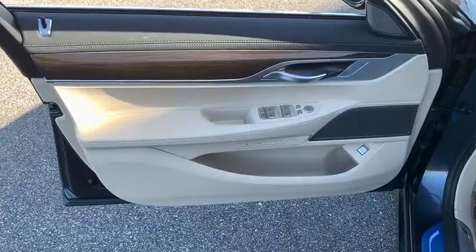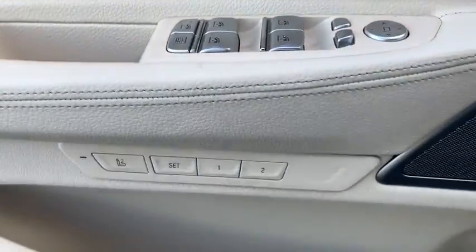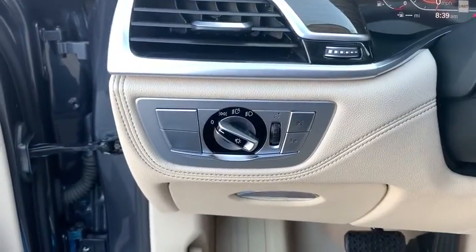Trip computer, CD player, heated front seats, heated steering wheel, rear window defroster, security system, power windows, electronic stability control, and power moonroof.